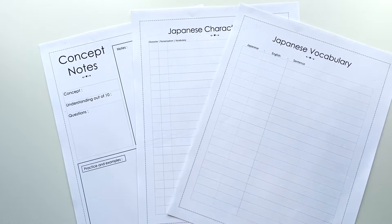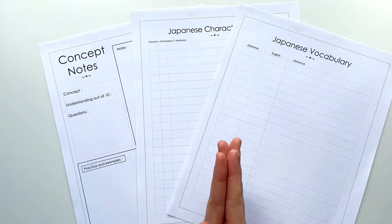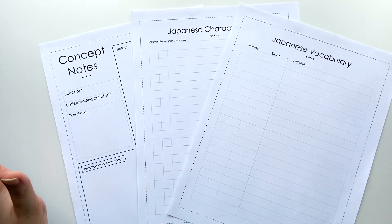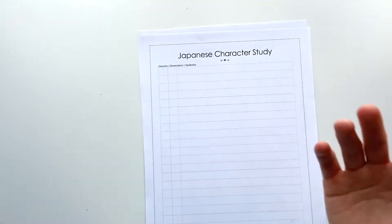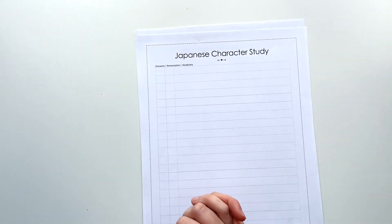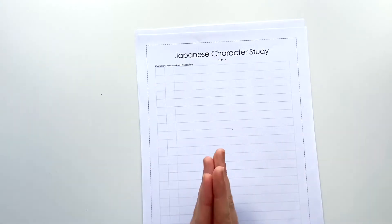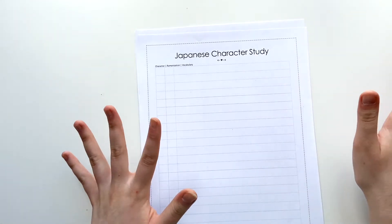First link down in the description — you can download them, let me know if you like them. I really hope these help you guys; these types of sheets are super fun to use and make everything simpler and easier to follow, especially when learning a language. You can use them however you want — if you use them for Korean, Chinese Mandarin, or other languages this also works, you just have to ignore the Japanese-specific parts. Let me know if you want me to make other language study sheets.